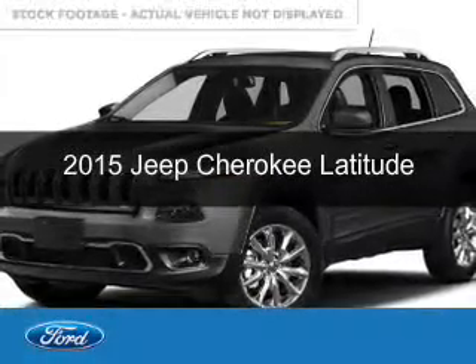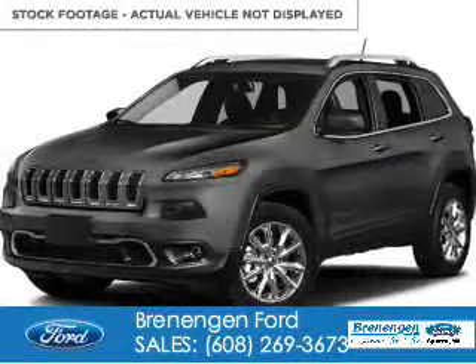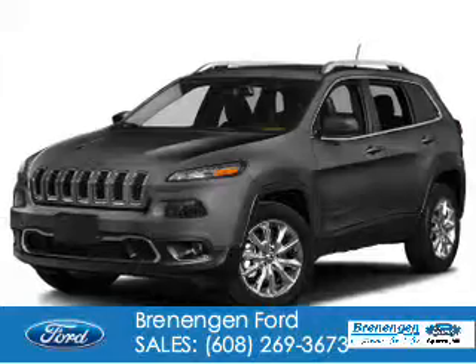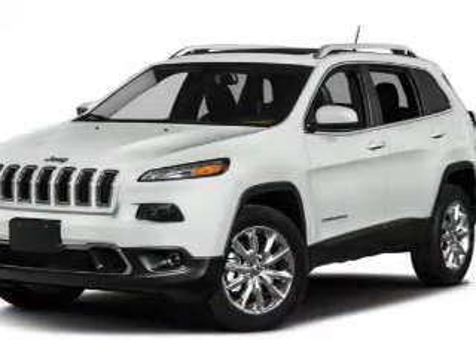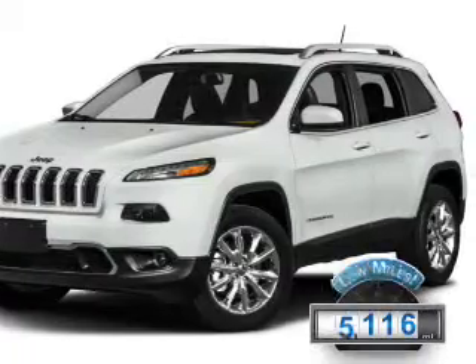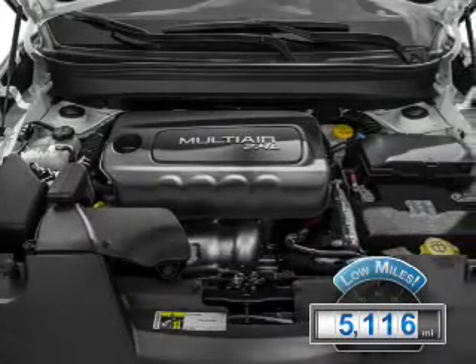This is a used 2015 Jeep Cherokee. It's powered by front-wheel drive, a 2.4-liter, four-cylinder engine, and an automatic transmission. With fewer than 6,000 miles, this vehicle is like new.